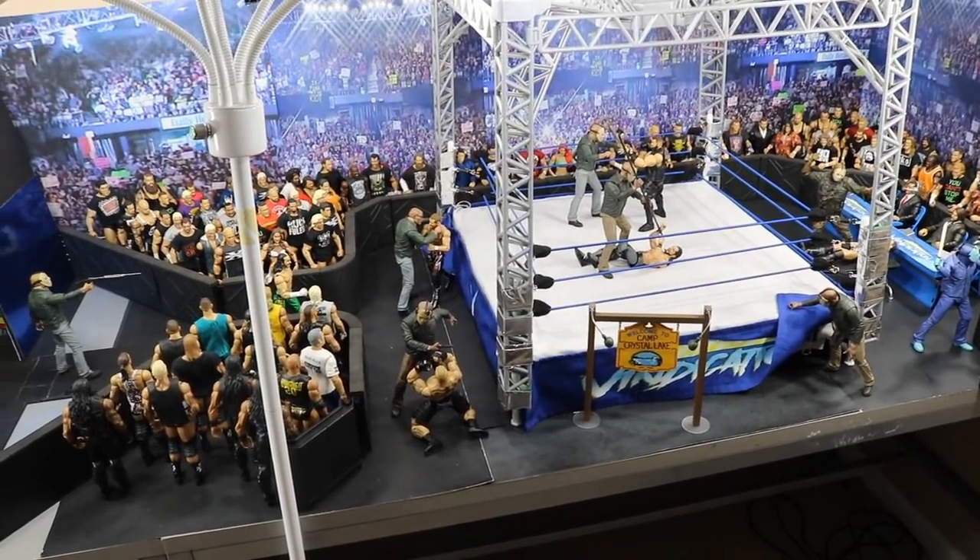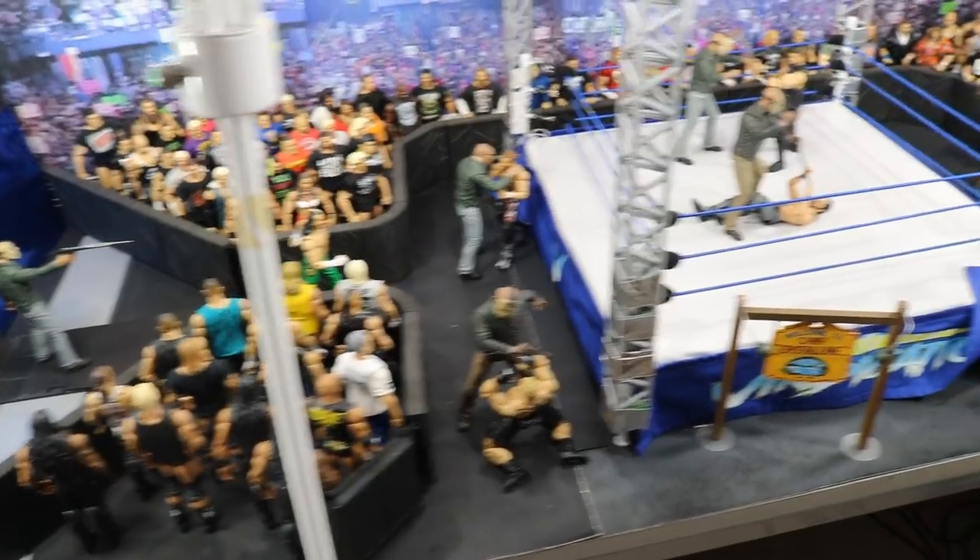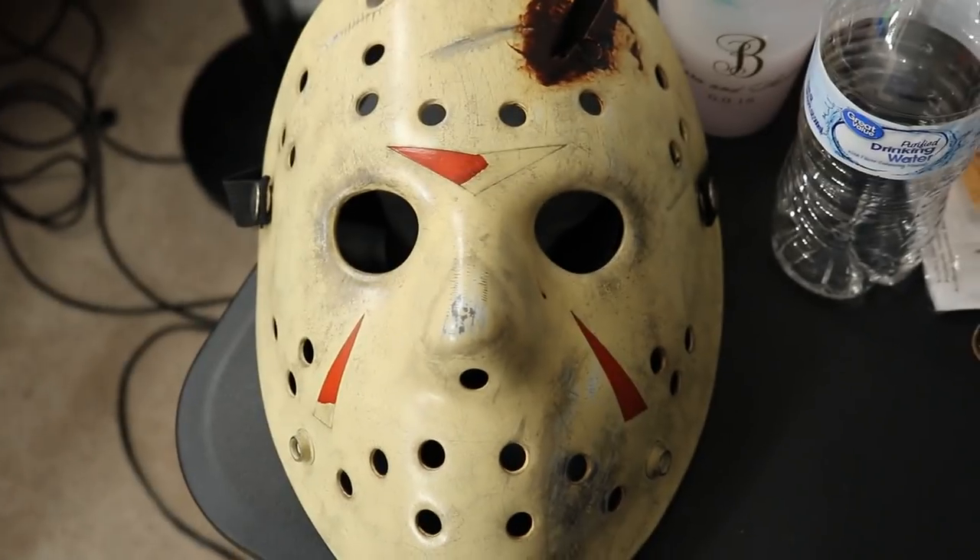What is good everybody, welcome back to another My Damn Toys video. Today we have a special edition of WWE action figure setup and it is Friday the 13th edition.